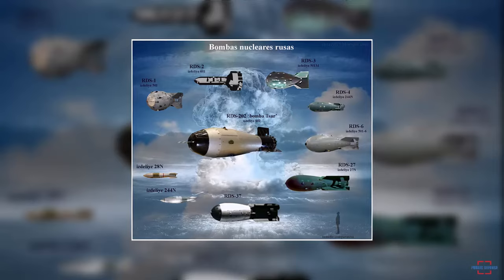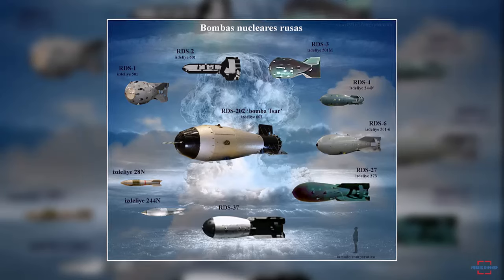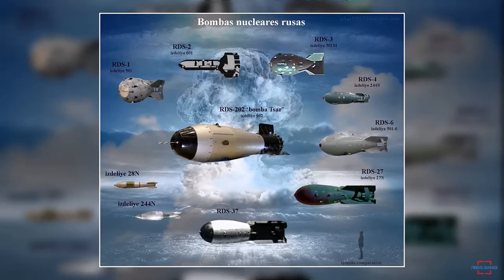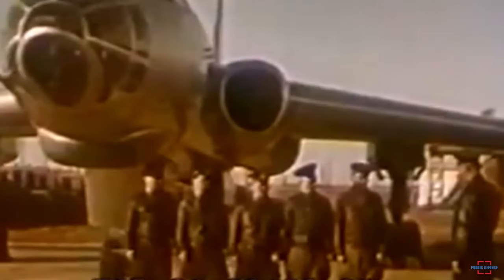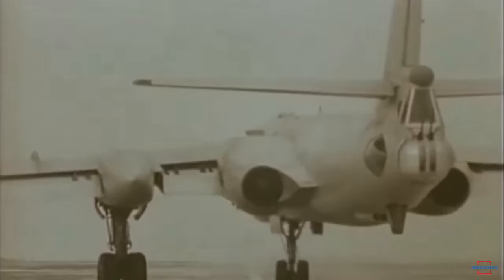The RDS-37 was an advanced version of the RDS-6 bomb, which was previously tested as an unboosted thermonuclear bomb. The RDS-37 bomb, dropped from the Tu-16, marked the Soviet Union's ability to deploy thermonuclear weapons via air platforms. The Tu-16 bomber was a strategic jet-powered aircraft designed to carry nuclear weapons to distant targets.